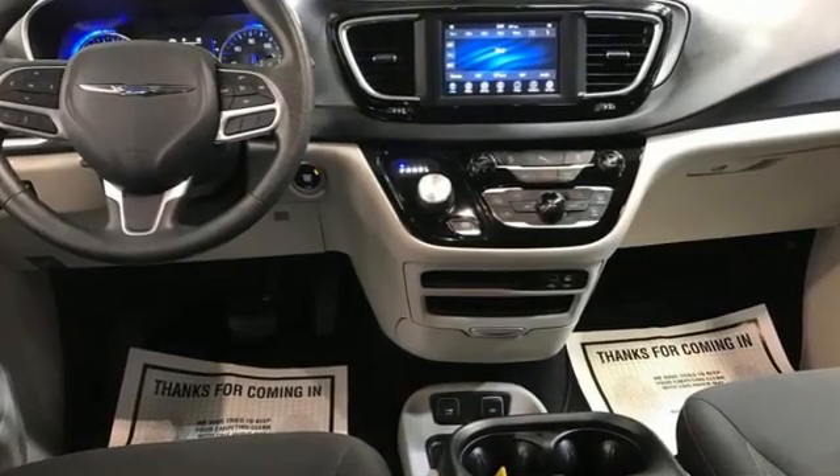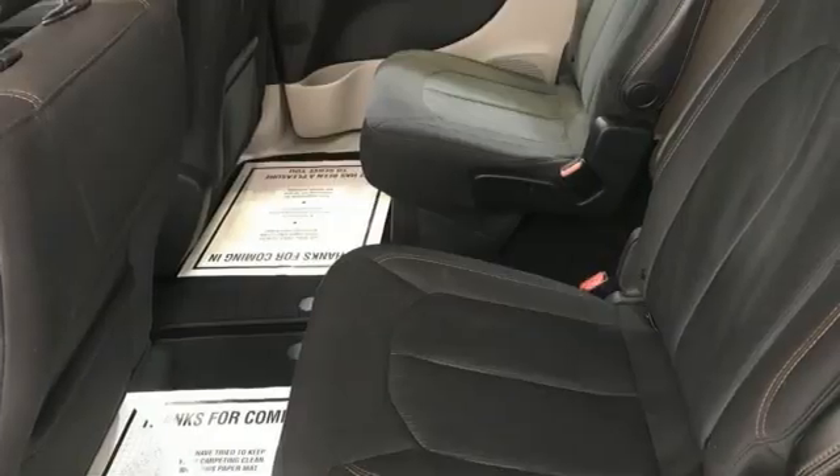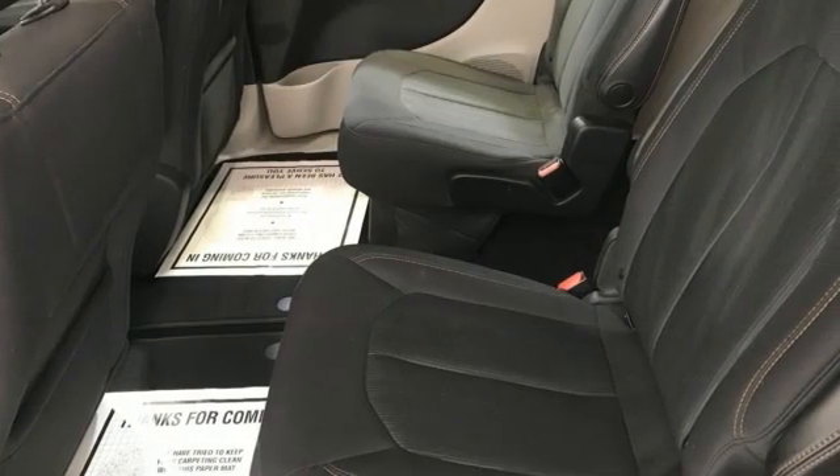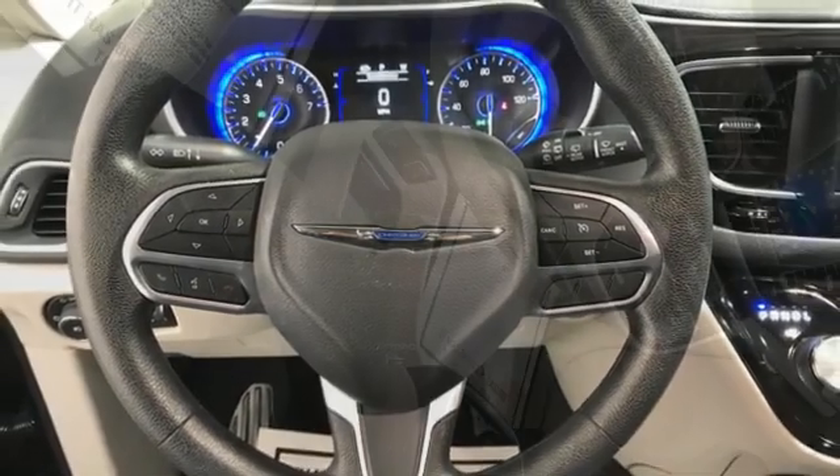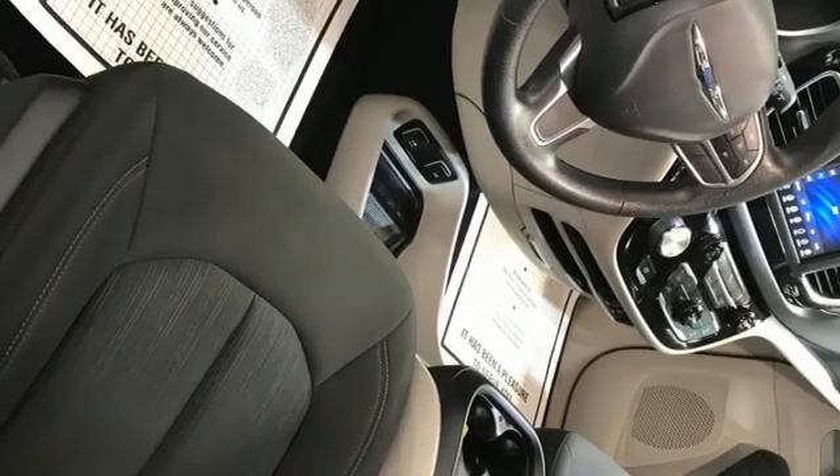Doors and push-button start proximity key. Dual zone climate control. Streaming audio. Rear parking sensors. AM-FM satellite radio. Wireless phone connectivity. Voice-activated climate controls.